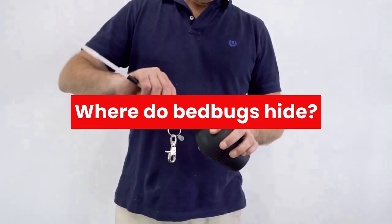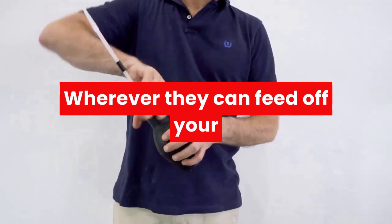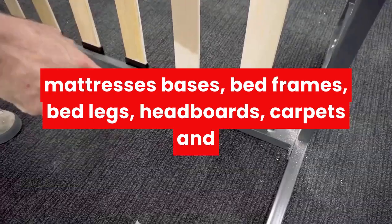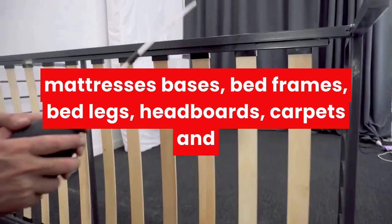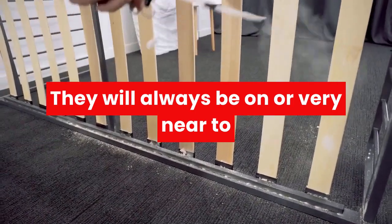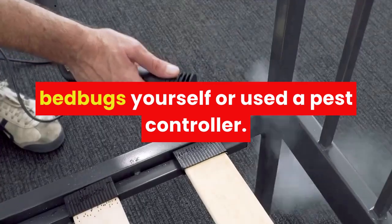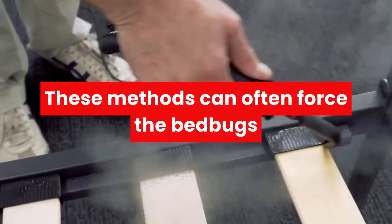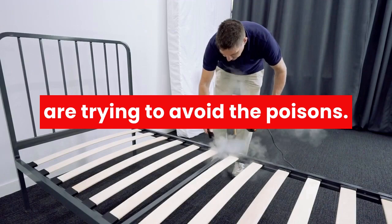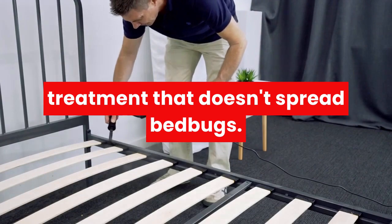Where do bed bugs hide? Bed bugs will stick around with their meal tickets — wherever they can feed off your blood, that's where they'll be. You may think they only stay around fabric, but mattresses, bases, bed frames, bed legs, headboards, carpets, and walls behind the bed are all typical habitats. They will always be on or very near to your bed unless you have tried to treat them yourself or used a pest controller. These methods can often force the bed bugs into harder-to-find places because they are trying to avoid the poisons, making treatment much harder, so it's important to use a treatment that doesn't spread bed bugs.